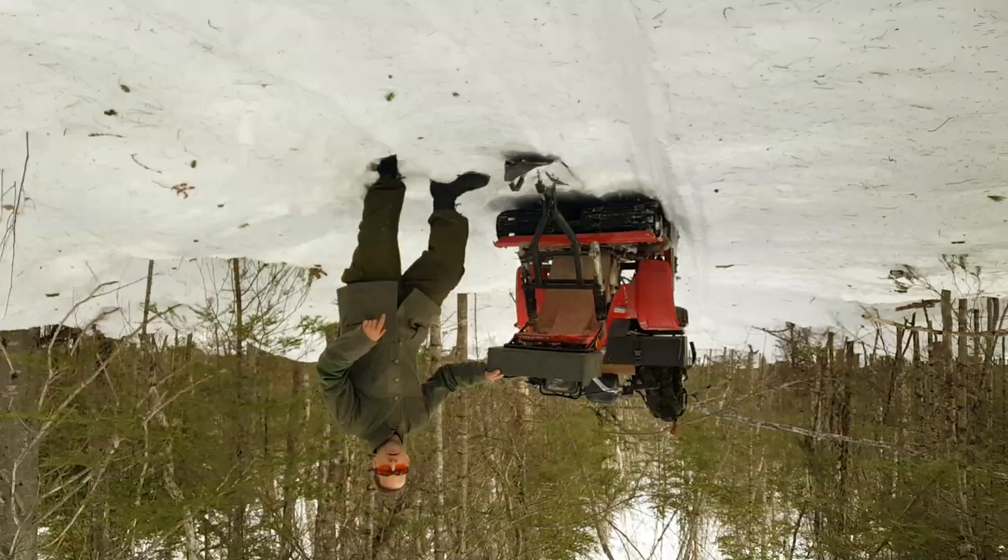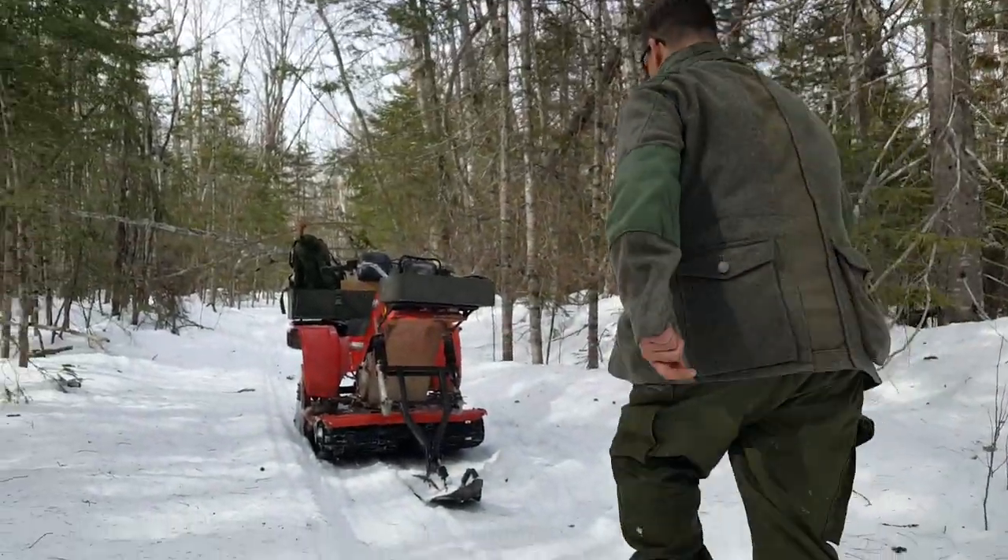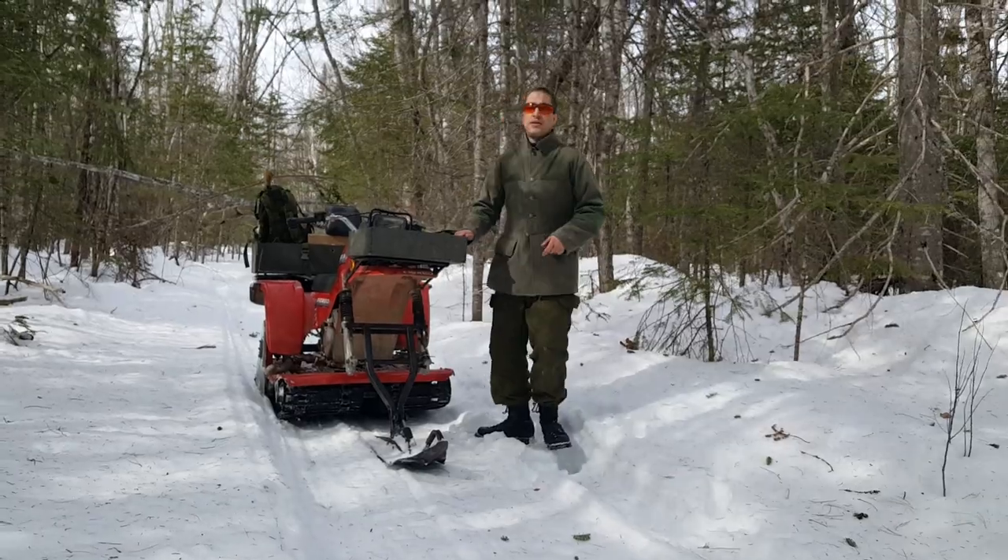Are we still on? Is the camera upside down? I think so. Sorry about that guys — we had a little drop. We're going to drive by here in a second just so you guys can see the thing in motion driving by.